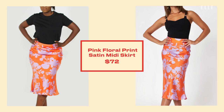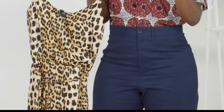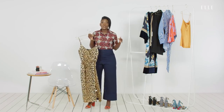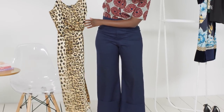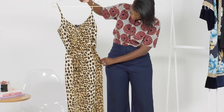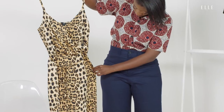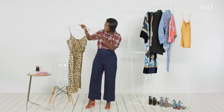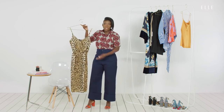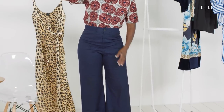Ask any fashion expert and they will tell you that leopard is not a print — it's a neutral. What that means is that you can wear leopard with anything. Take this dress for example. You could wear it on its own with a pair of white sneakers. When it gets colder, you could layer a black turtleneck underneath or a chunky sweater over it. So this is more than a dress — it's a skirt, it's a slip. It's super versatile and something I think every woman should own. Let's see how it fits.